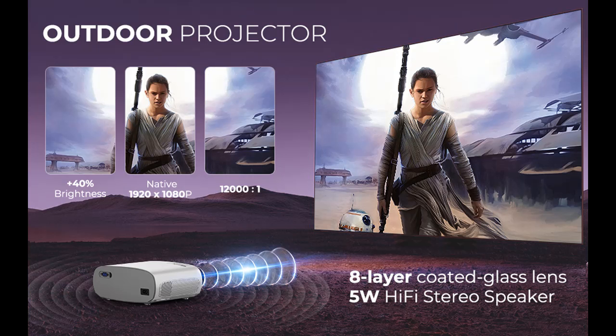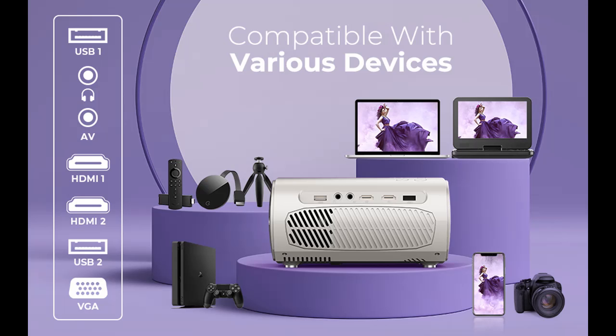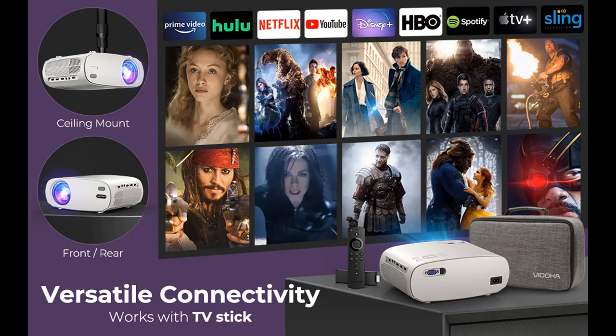The Bluetooth projector features built-in 5-watt Hi-Fi stereo surround speakers available in 5 sound modes: Movie, Music, Sports, User, and Standard. The video projector restores every detail of sound effects, making every moment loud and clear.